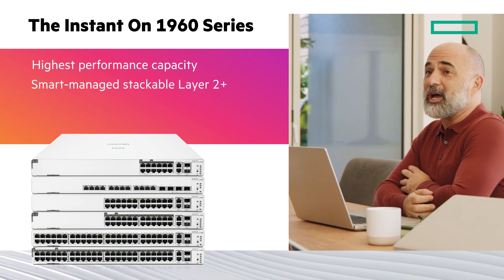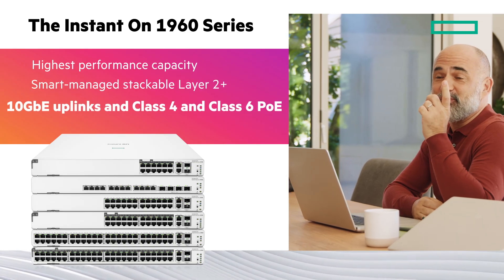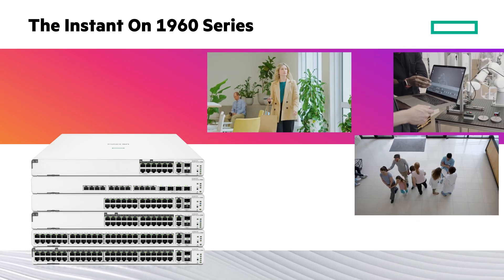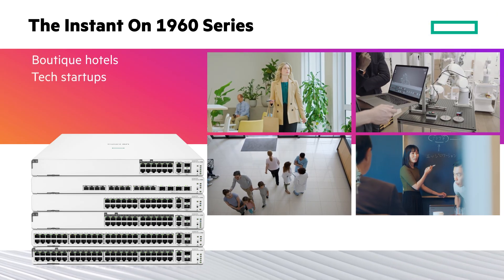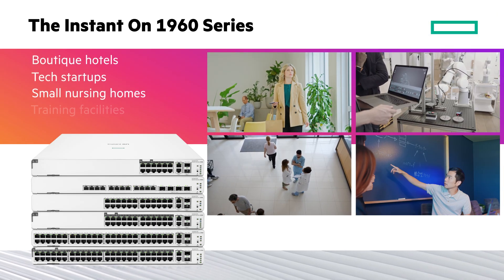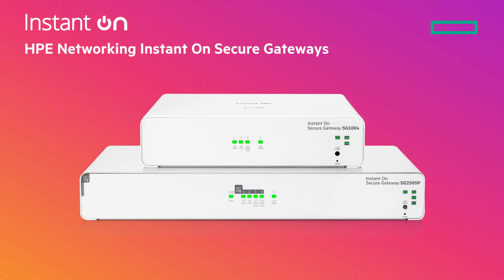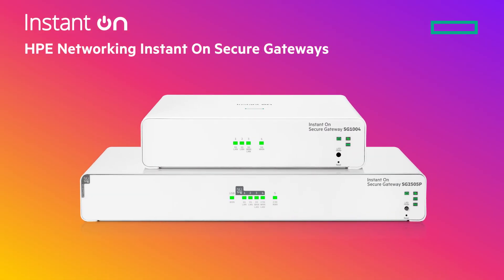The HPE Networking Instant-On Switch Series 1960 has the highest capacity connectivity with smart-managed and stackable Layer 2 Plus. It features 10 Gigabit uplinks and Class 4 and Class 6 PoE. It is designed for boutique hotels, tech startups, small nursing homes, and training facilities.